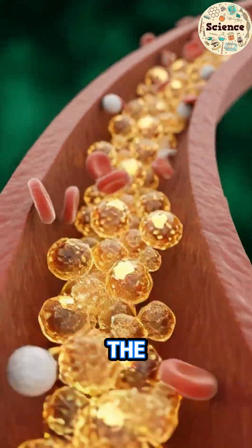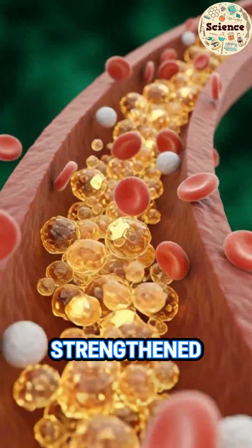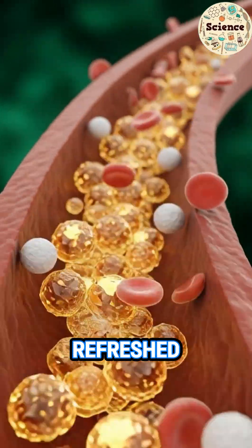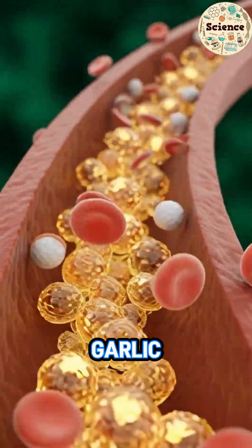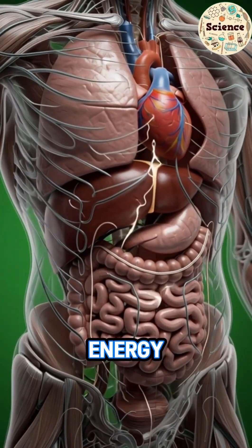Finally, the body stands glowing and energized. Every organ strengthened. Every system refreshed. Garlic — a natural protector. A small clove with ancient healing energy, still transforming the body today.